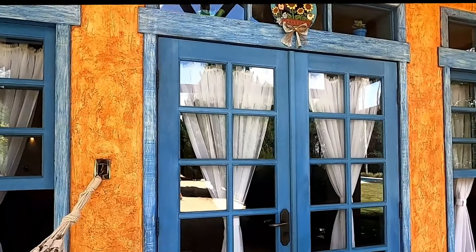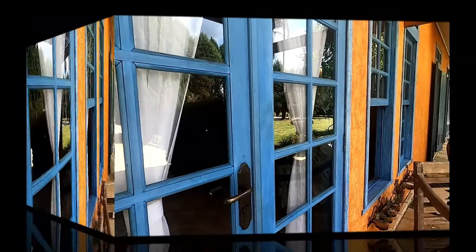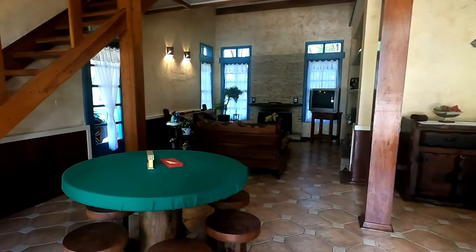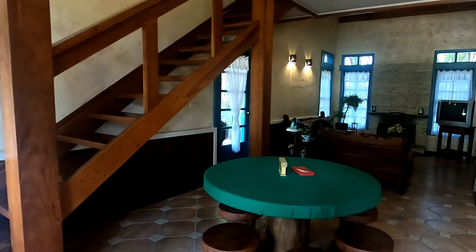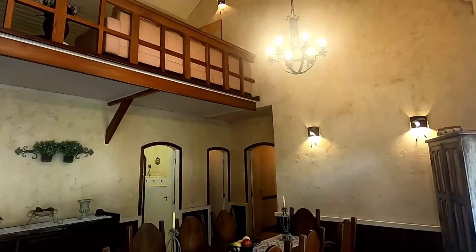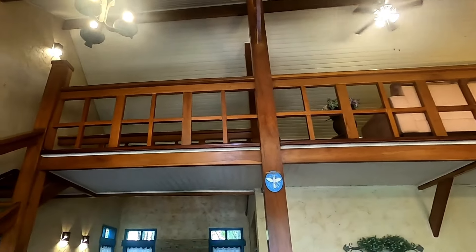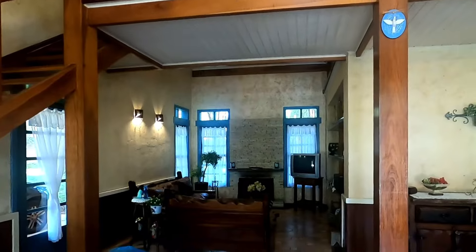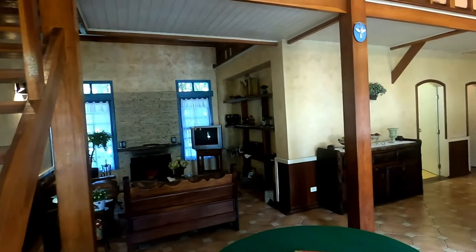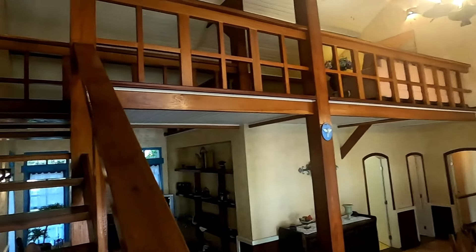Esse telhado é um forro forradinho, uma varanda. Aqui nós entramos, nós temos a sala — uma sala bem espaçosa. Ali no canto é a sala com lareira. Uma sala em L; ali na parte de cima, o mezanino. Olha o forro de madeira. A ventilação e a claridade aqui são maravilhosas. Tem muito detalhe em madeira que, particularmente, acho que dá um toque todo especial na propriedade, com esse ar de campo.